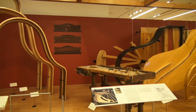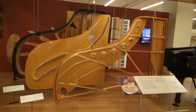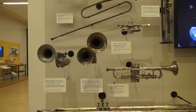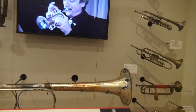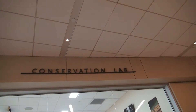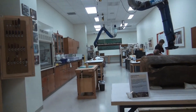My favorite is probably the Steinway exhibit, where they show the different parts of the Steinway piano. If I had $100,000 floating around with nothing to do, I'd probably buy one. They do have a lab where they can show you — I don't know if this is the whole lab or just the clean part they're willing to show the public.